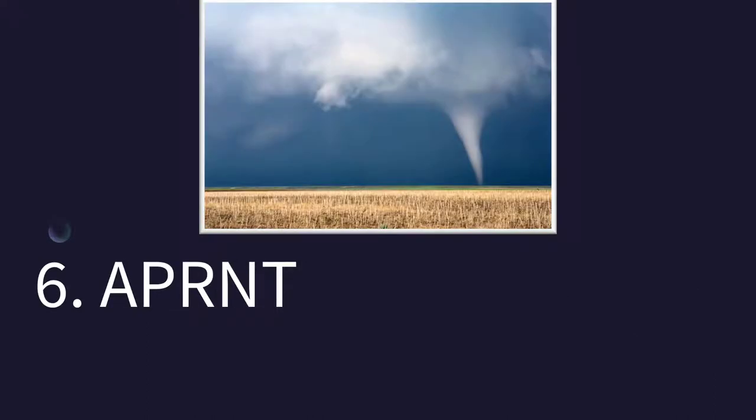How about this one? It doesn't mean funnel cloud — it means apparent. But sometimes you will see this linked with a funnel cloud. If the observer is not sure if that was really a funnel cloud, they will say apparent funnel cloud to the southeast, or whatever direction they see it from. That would be coded as APRNT space FC — FC for funnel cloud.